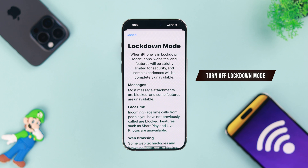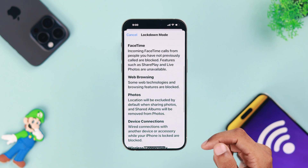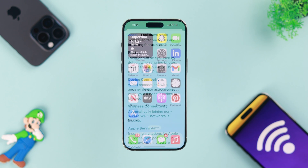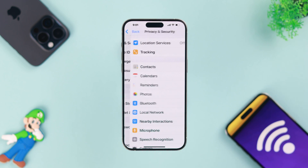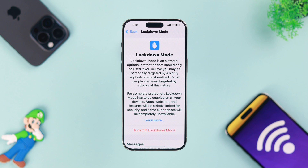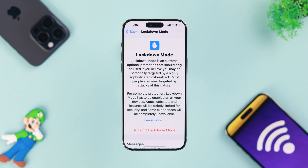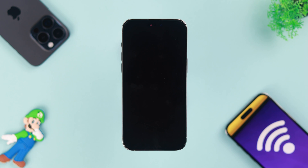Next, we will check if Lockdown Mode is enabled on your iPhone, because it can restrict a lot of wireless features — that may be the reason why your Wi-Fi isn't working properly. To turn off Lockdown Mode, open Settings, go to Privacy and Security, scroll down, and at the very bottom you'll see the Lockdown Mode option. If it's turned on, tap 'Turn Off and Restart,' enter your passcode, and Lockdown Mode will be turned off after your phone restarts.